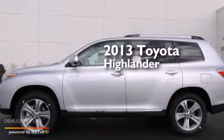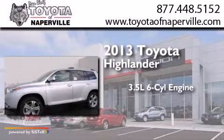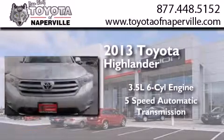This is a brand new 2013 Toyota Highlander. It has a 3.5-liter six-cylinder engine, a five-speed automatic transmission, and all-wheel drive.